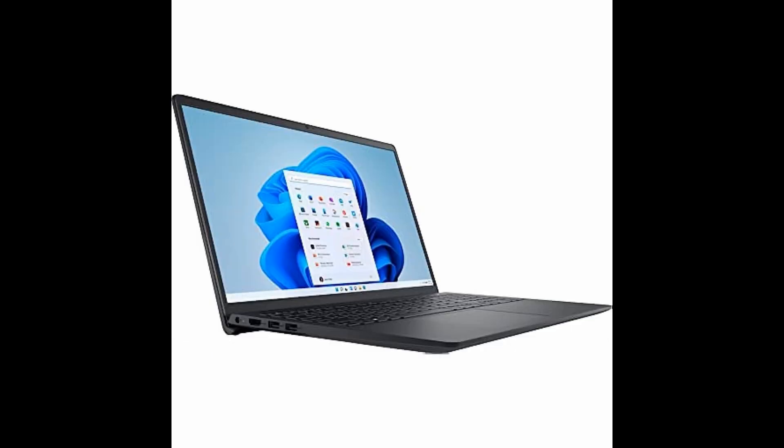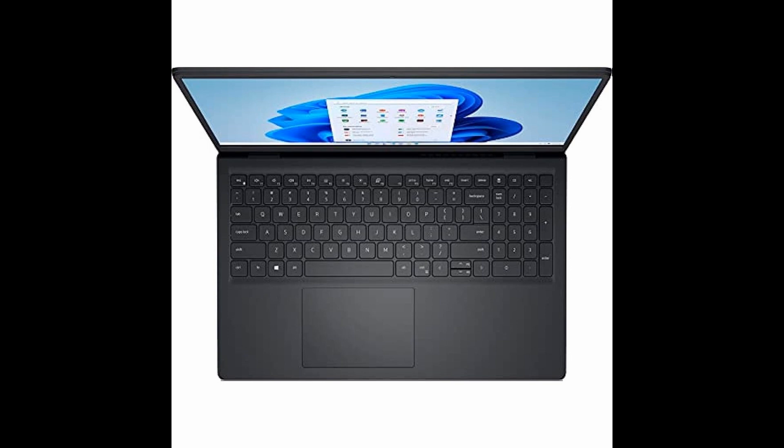Upgrade your work and play with the Inspiron 15.6 laptop, available now in striking black.